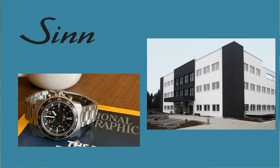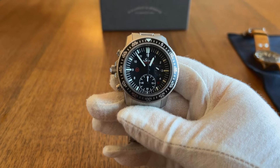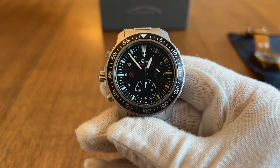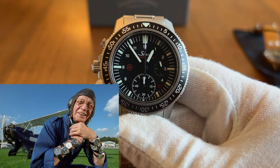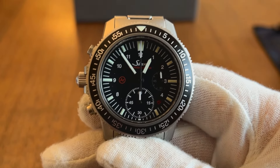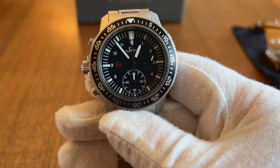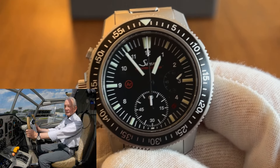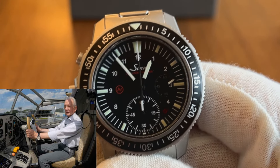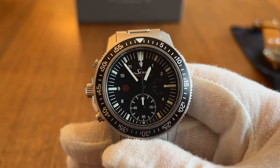The next brand we'll look at is Sinn. Sinn is probably the most well-known German tool watch brand, having built very much a cult following since Helmut Sinn founded the company back in 1961 as a producer of navigation cockpit clocks. Interestingly, Helmut Sinn was a pilot for the blind — a Luftwaffe pilot during the Second World War, and then a flying instructor specifically focused on helping blind people fly.